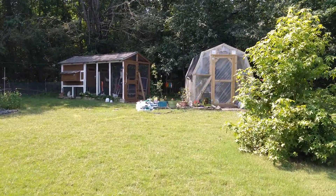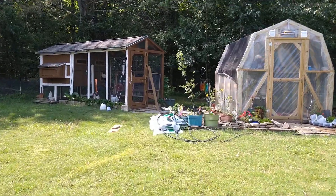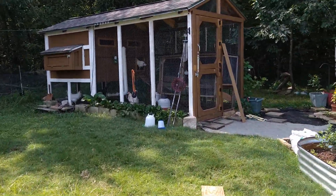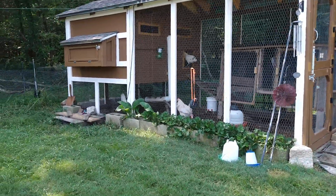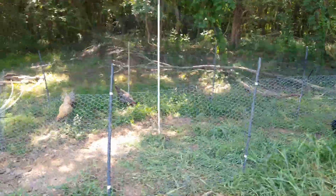Hey there! Welcome to Homestead by Chance. I have a very exciting little project I've been working on. It's not necessarily a big deal to everyone, but it's a big deal to me and it's a big deal to my chickens. I built an extra yard for them.